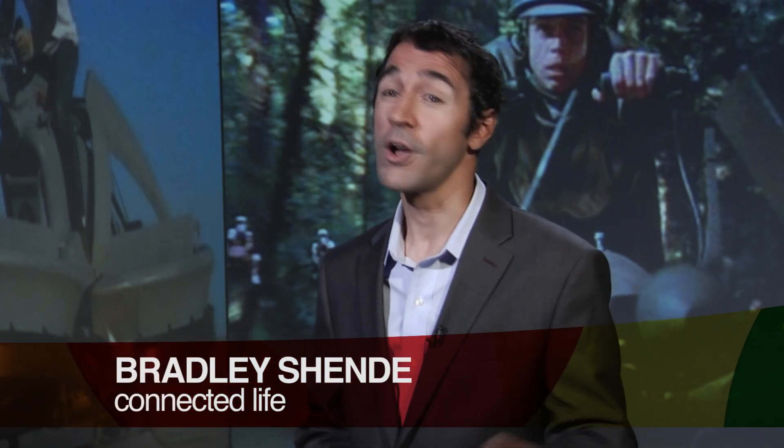Attention Star Wars fans — remember those speeder bikes on Endor? We might see a real one soon. A California-based company, Aerofix, has recently started to test run a hovercraft bike.